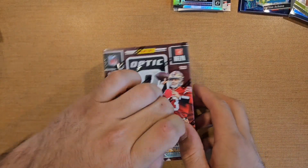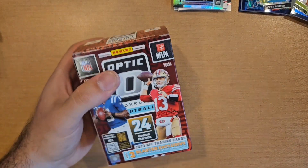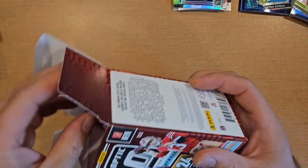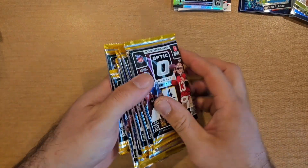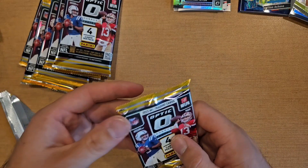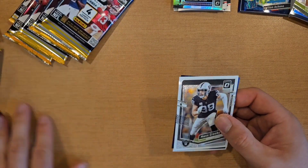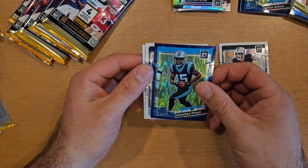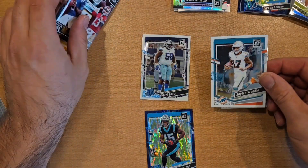Box number three, my last rip. Pattern is looking like potentially two inserts per box, three purple shocks, and two silver cards. Let's rip in and see if we can hit any QBs. Max Crosby, Jonathan Mingo, Mozzie Smith, and a Jalen Waddle.